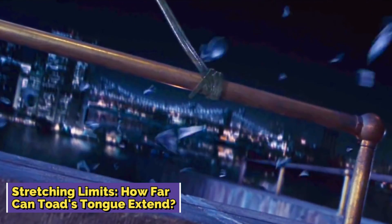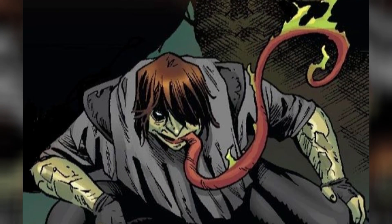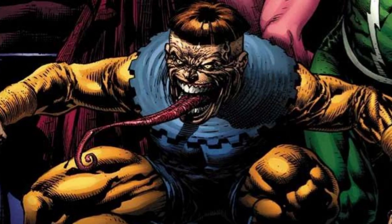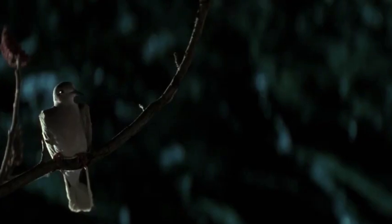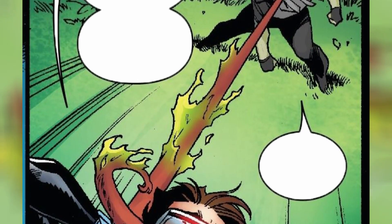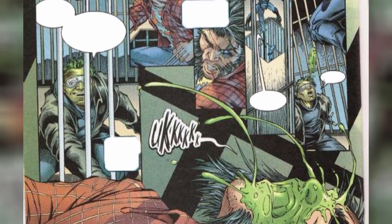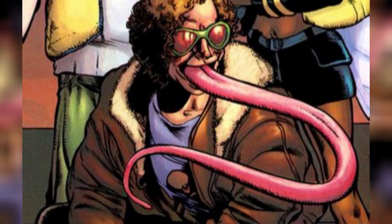Stretching limits — how far can Toad's tongue extend? Toad's got a Toad-tastic superpower: a tongue that can stretch out like it's on a mission, reaching up to a whopping 30 feet. He can snag stuff and people with that tongue, using it like a mutant whip. It's not your average wimpy human tongue — it's strong as hell, like practically Hulk-level strength. He can lift and crush things with that slimy appendage, making it like a built-in grappling hook with serious muscle. His tongue also oozes sticky mucus like glue, and he can even spit it out like a mutant projectile.